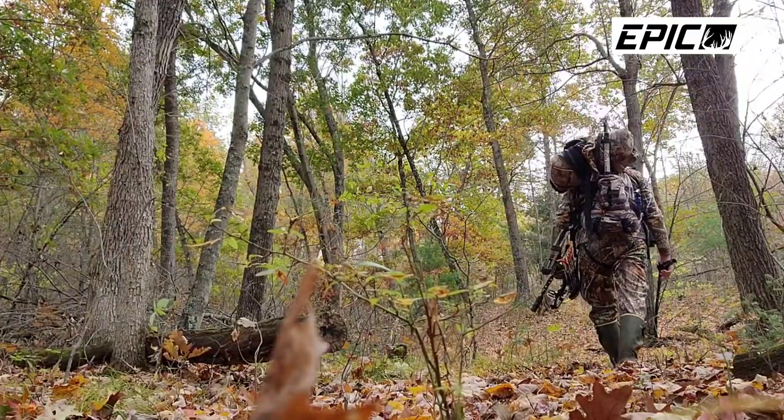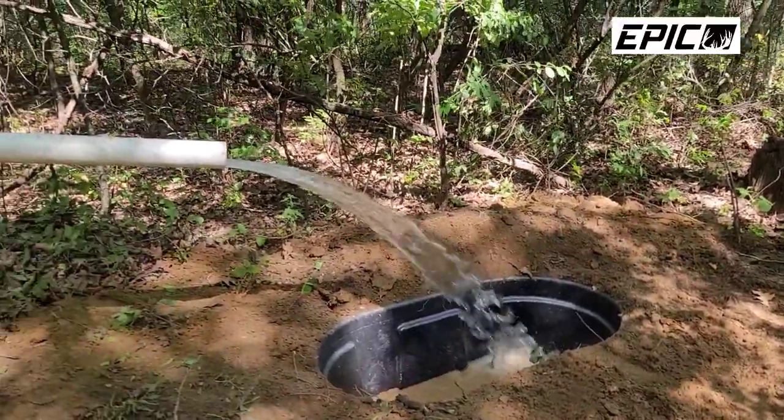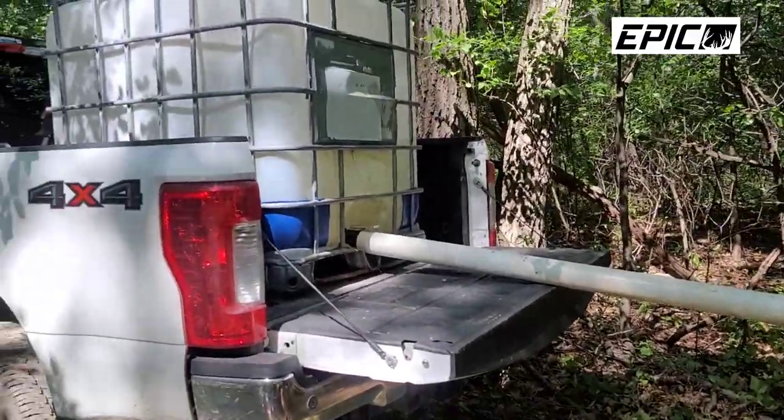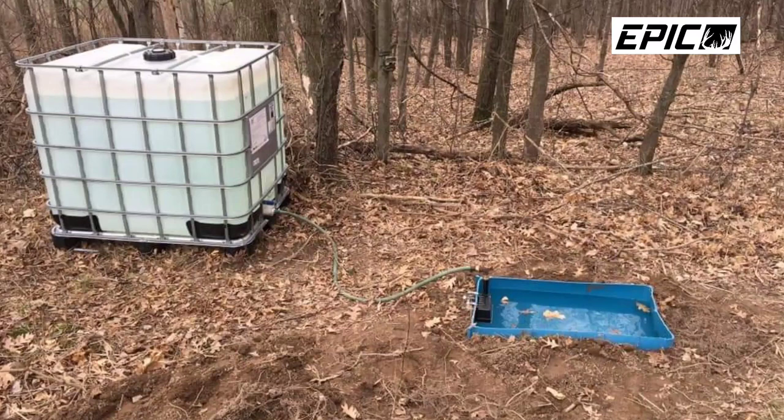What I find has worked best for me in the past, and for many others — my clients and many other land managers — is a 100-gallon minimum. Why 100-gallon minimum? Because the less often I have to go in and fill that water tank, the better off I am. I've seen people keep a 300-gallon water reservoir on a trailer to fill those water tanks, or bring in another water tank to fill from that reservoir.